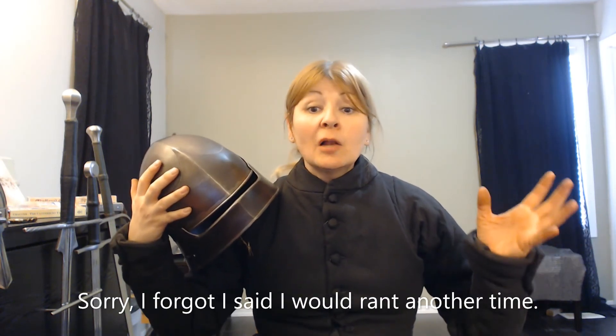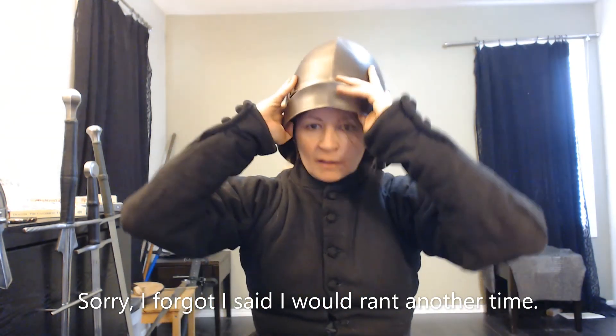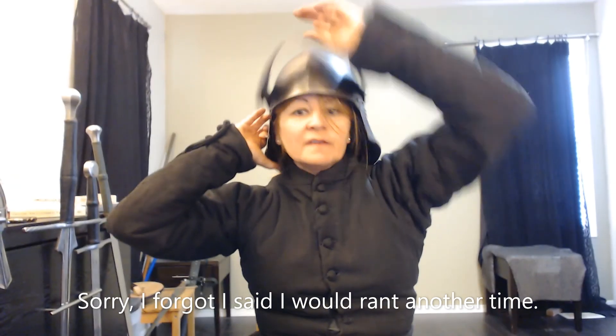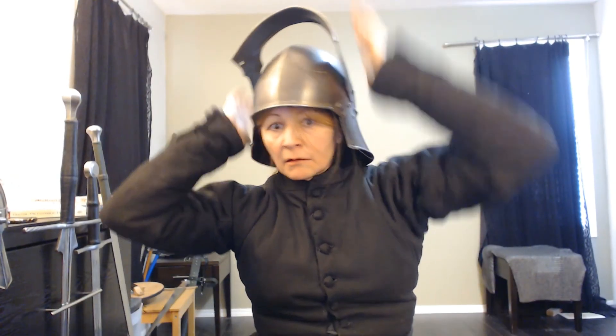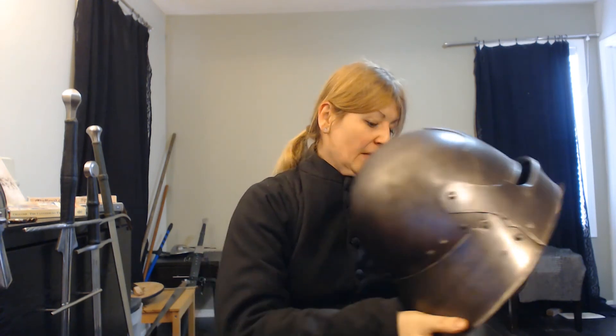That leads us to a problem we see in movies: actors don't wear helmets. Why don't they wear helmets? Well, because you need to see the actor's face. Well, you could have this — you could see the actor's face just fine. You would recognize Tom Cruise if he was wearing a helmet like this — it'd be fine. But no, we see the heroes not protecting their heads. And why is that? Oh well, the hair, you've got the image and the brand. But what I do know is that it's important to look after your head.